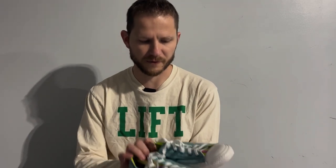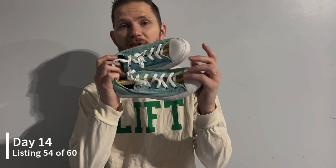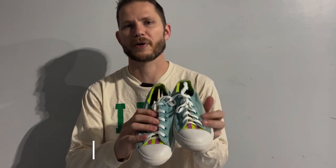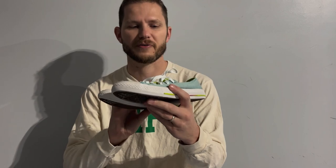The second thing I listed were these Aqua Converse. These had been sitting in my death pile because I was missing laces for them. So I went to Walmart, picked up a pair of laces for about two dollars, and put them in these shoes. I've got them listed and should get between fifteen and twenty dollars for these. I picked them up at Goodwill for, I think, three fifty.